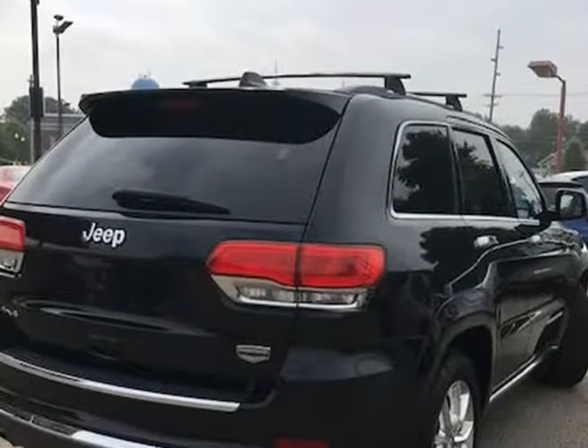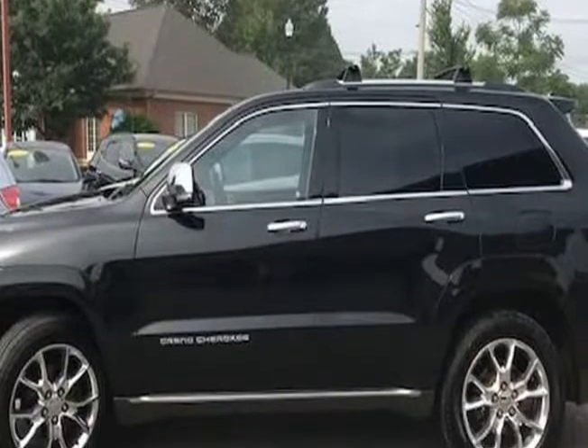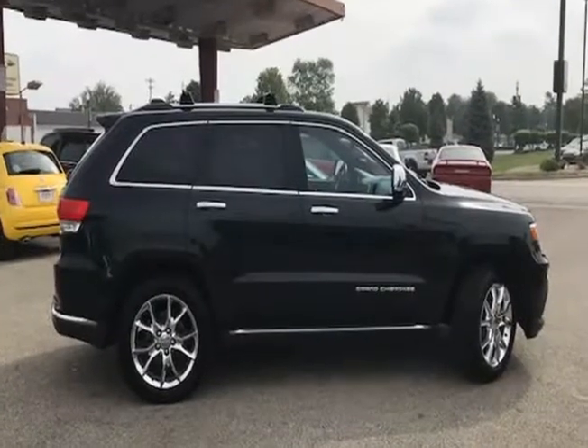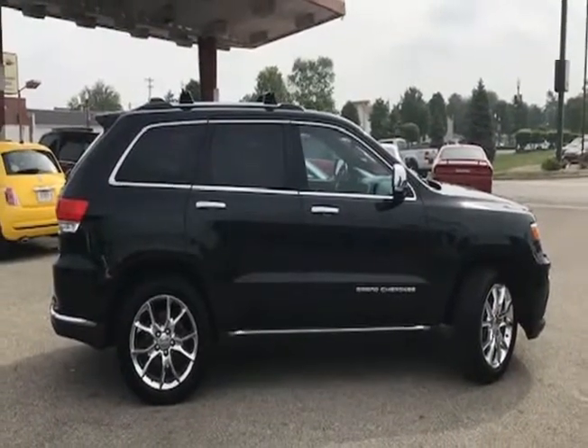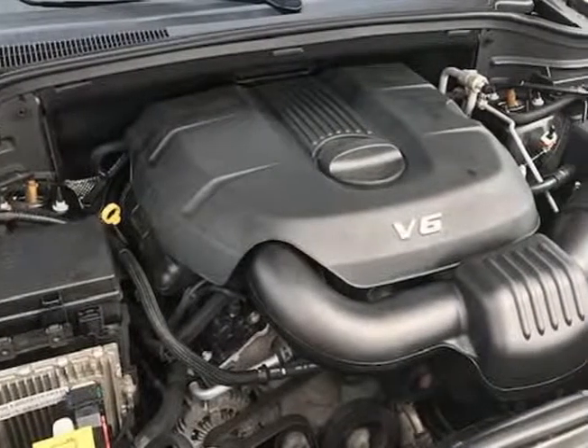The paint looks excellent with a deep glossy shine, and the interior is very clean with no unusual stains or unusual odors. The vehicle was just fully serviced and inspected, everything was up to date, and it comes with a $0 deductible nationwide warranty at no cost.